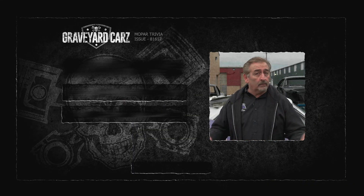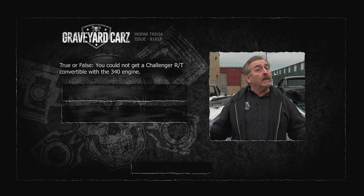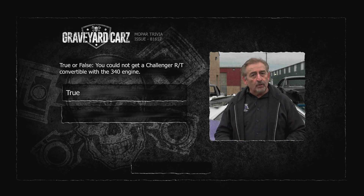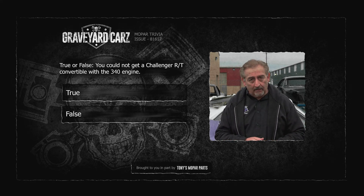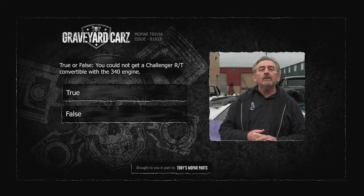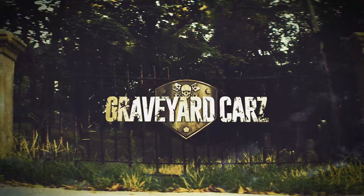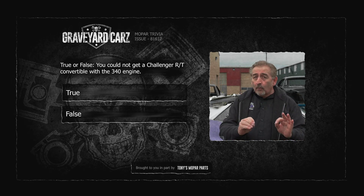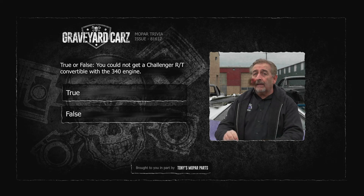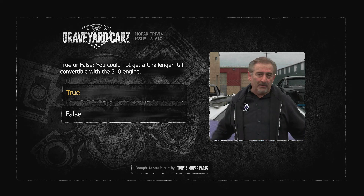The e-body convertibles are some of the most collectible cars on the planet today. True or false: in 1970, no matter how much money you have, you could not get a Challenger RT convertible with the high-winding, high-torquing 340 engine. If you think you know the answer, stay tuned after the break and find out if you're right.